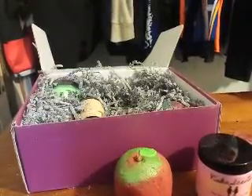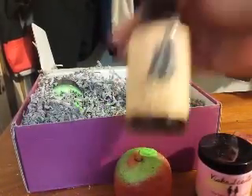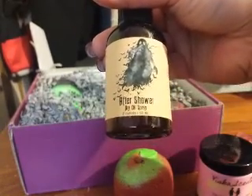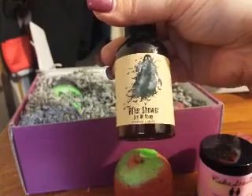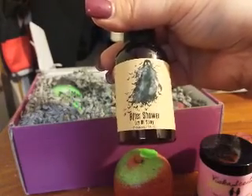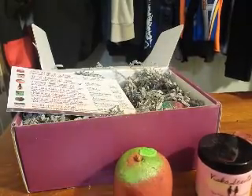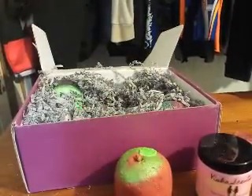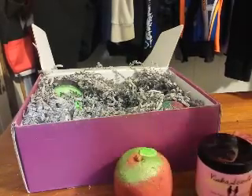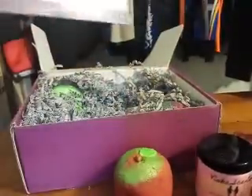Our next product is Cemetery Gates Dry Oil Spray. This is an after-shower dry oil spray — it says this after-bath dry oil mist will leave your skin feeling silky smooth, scented in apple cider, sugar, and vanilla. I definitely smell the apple cider. It's very smooth and kind of shiny on my hand — I like it.